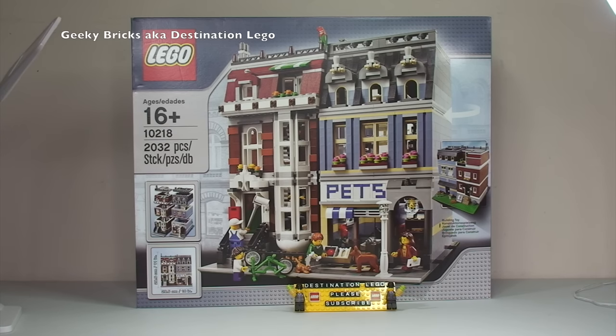I've taken my time getting around to building this one. I do have every single modular building in the entire range, but so far I've only got four built: Cafe Corner, Market Street, the Greengrocer, and the Fire Station. I've got all the others. This is being recorded at the end of August 2015, and I will continue to buy the modular buildings for as long as they are produced, because I think they are an awesome-looking theme for display purposes and to add to any LEGO city.